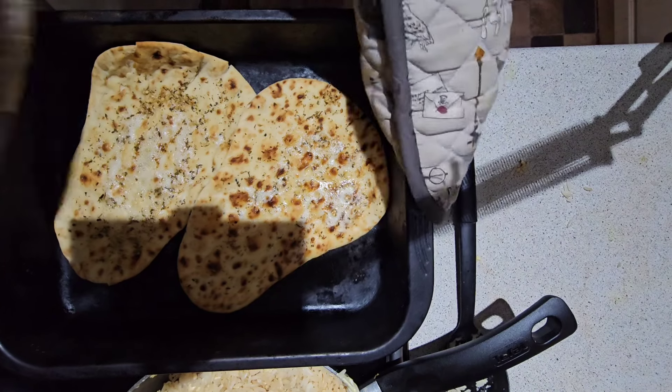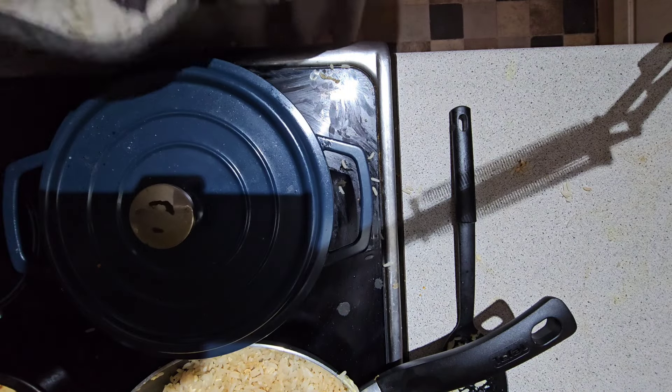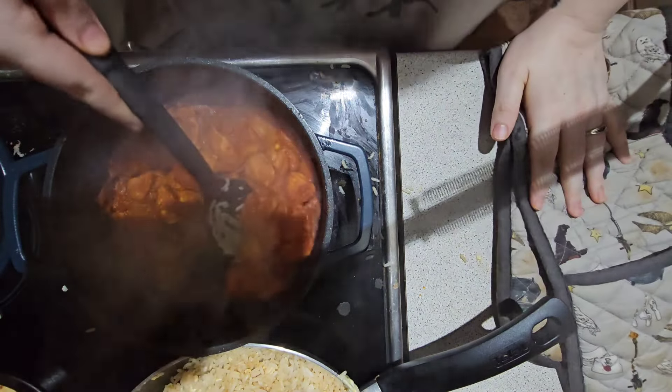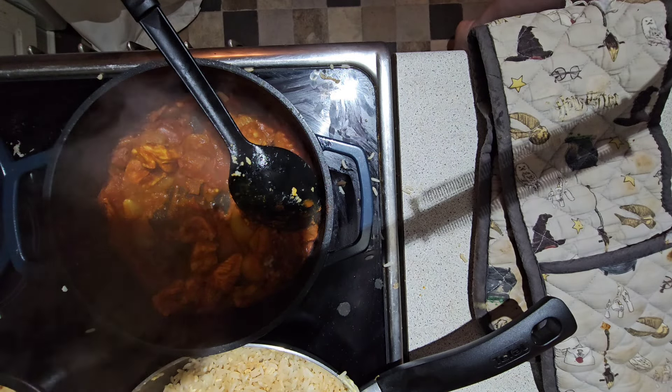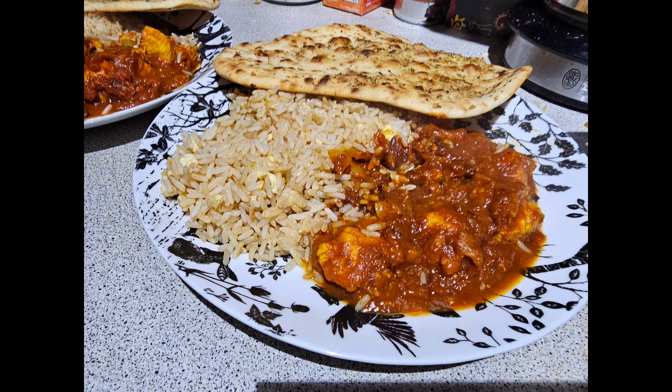My naan bread came out of the oven nicely, and then I took my curry out of the oven — it looked a little bit dry so I added about 15 millilitres of water just to make it into a proper curry. The curry portion wasn't that big so I'm glad I did the rice as well, otherwise it would have just been the curry and naan breads. But it was so, so nice — one of my favorite meals. I'm guessing the yogurt was supposed to cool it down a little bit, so you can add that if needed.